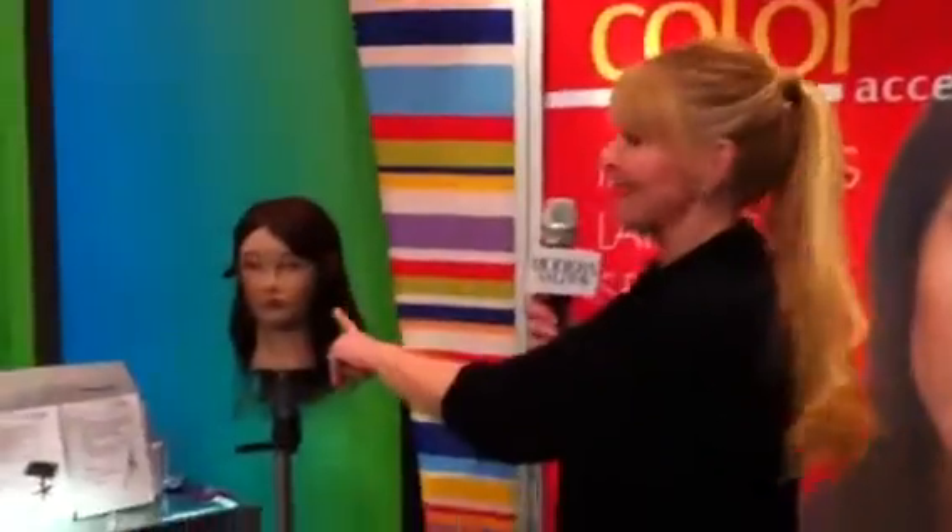Before I let you go, we're going to talk a little bit about Maggie. Maggie is right behind you — he didn't know we were going to do this. Maggie is this mannequin head who I believe was named after me. Is that correct? That's correct. You liar.